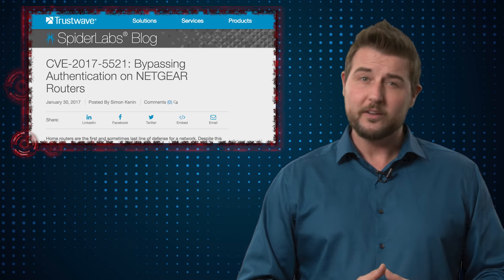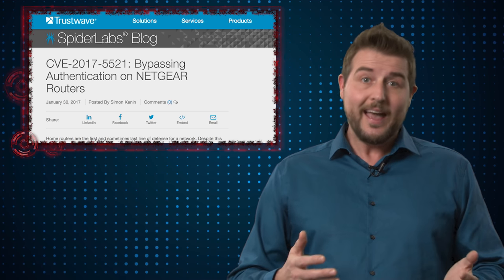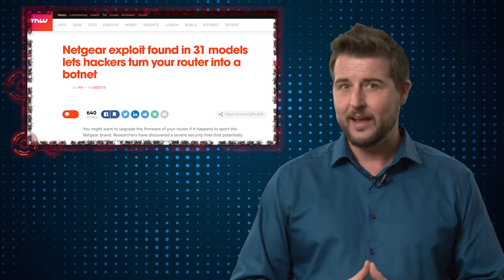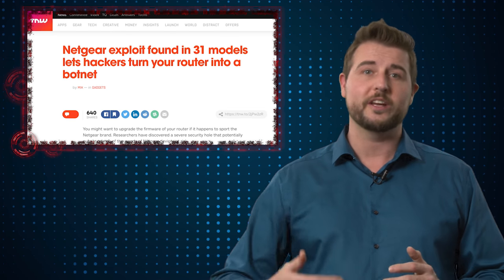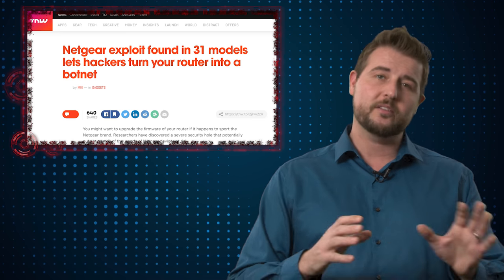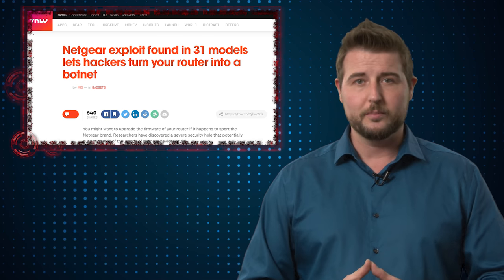Another interesting note from his blog post is he told Netgear about this flaw back in April and it has taken quite a long time to patch. Apparently in the past, Netgear hasn't had a great reputation for working quickly with security researchers, but at the end of his blog he talks about some improvements they are actually making as far as their security vulnerability handling.